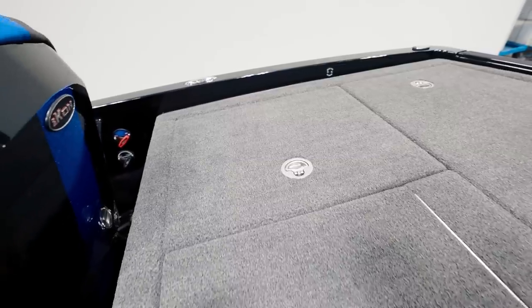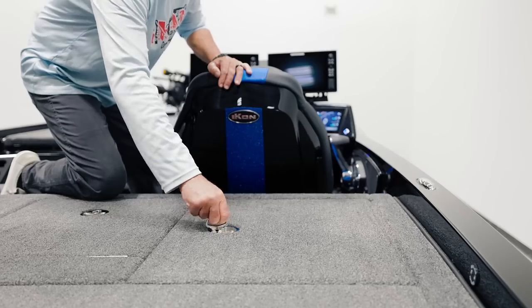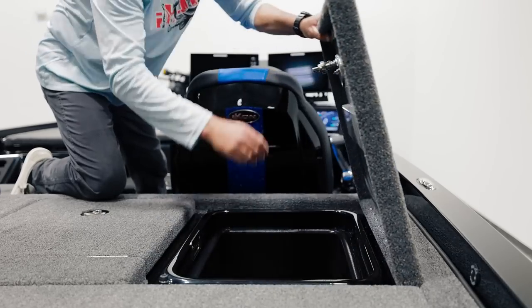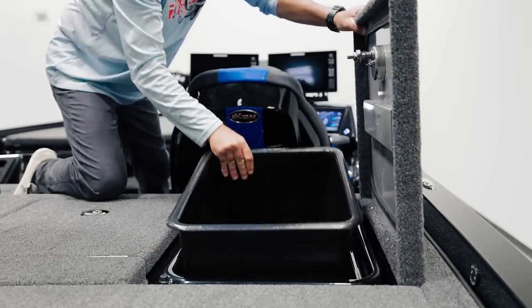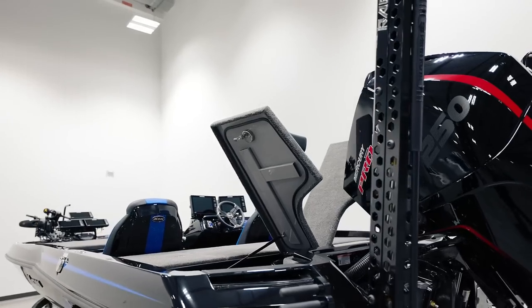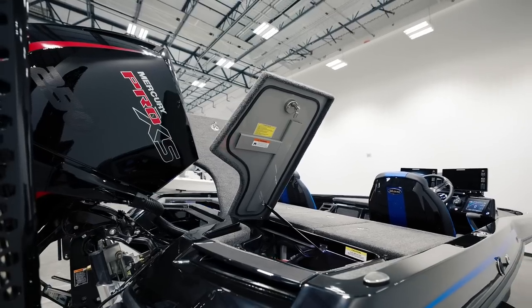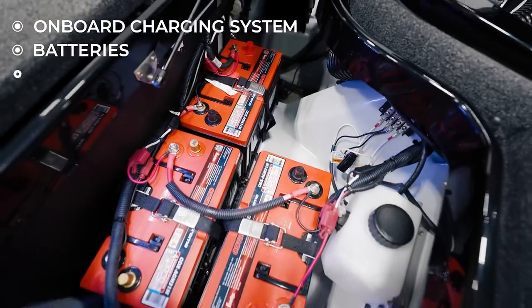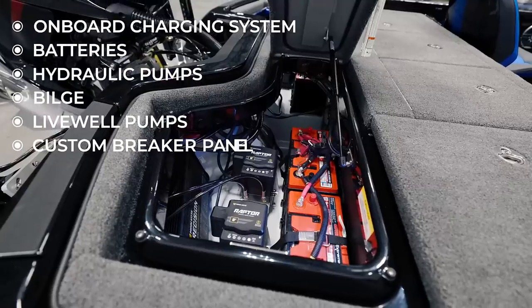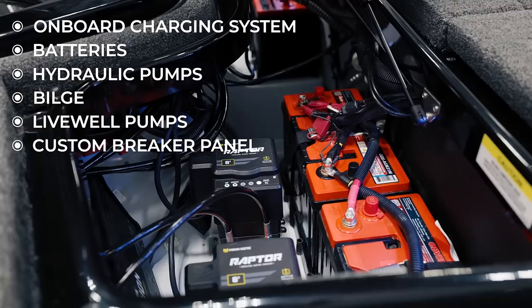Continuing with the theme of convenience onto the back deck, both the port and starboard storage compartments are also outfitted with removable drop-in tubs, again giving you easy access to important wiring components that may sometimes need maintenance. The bilge area is capped off with dual wing-style lids that can easily be removed when needed. Here you'll have access to your onboard charging system, batteries, hydraulic pumps for shallow water anchors, bilge and livewell pumps, and Icon's custom breaker panel.